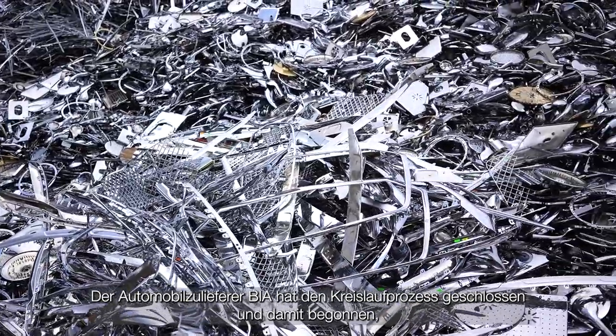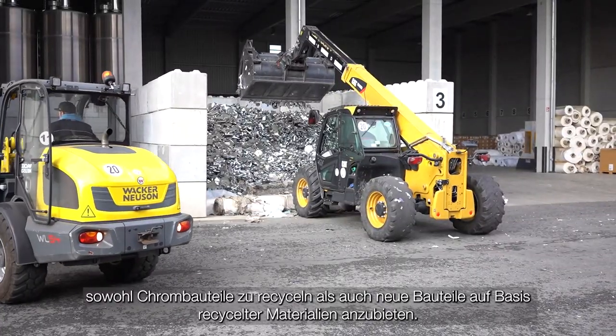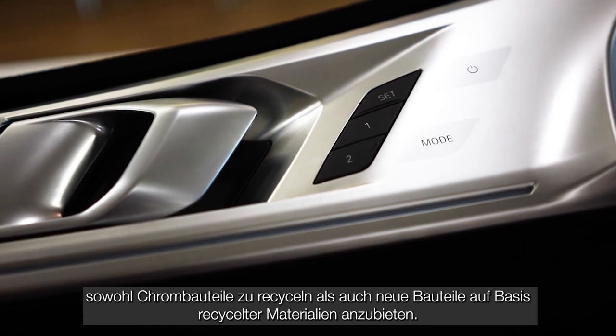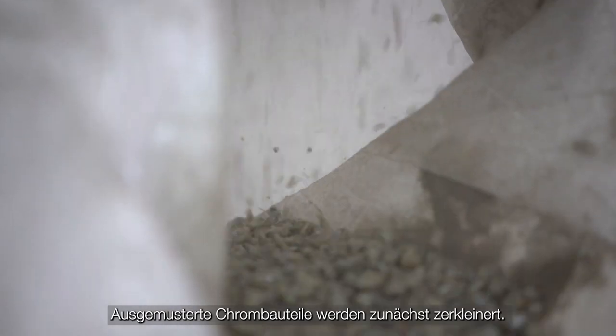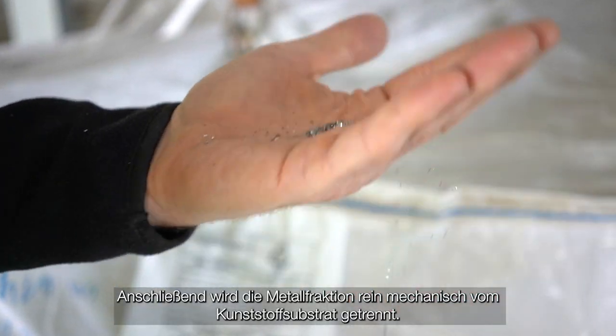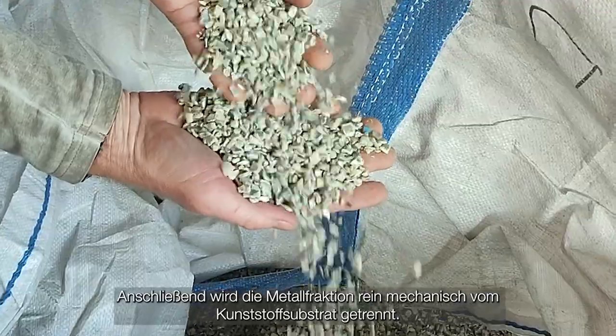Automotive supplier BIA has closed the loop and started recycling chrome components, as well as offering new components based on recycled materials. In a first step, discarded chrome components are shredded.